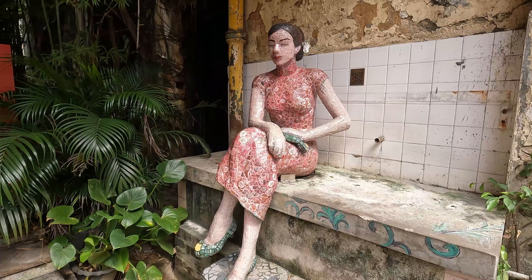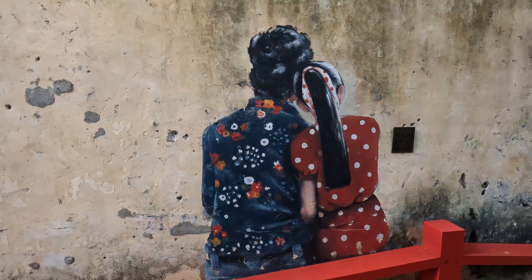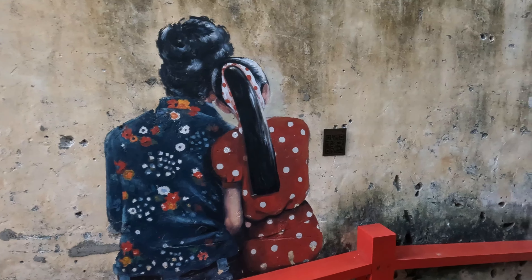Now this little street here — this seemingly nondescript alleyway but full of people — is known as Kwai Chai Hong. The aim of this place, through its artwork and look, is to take you back to the 1960s.